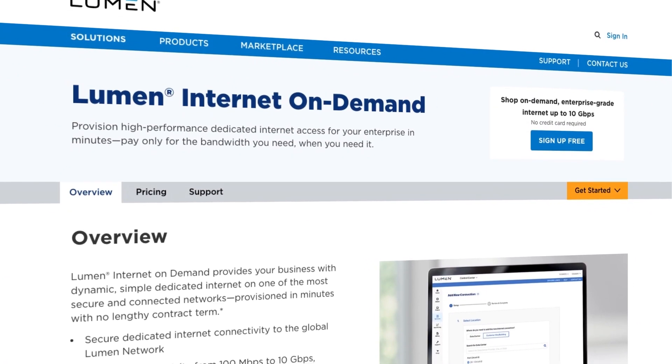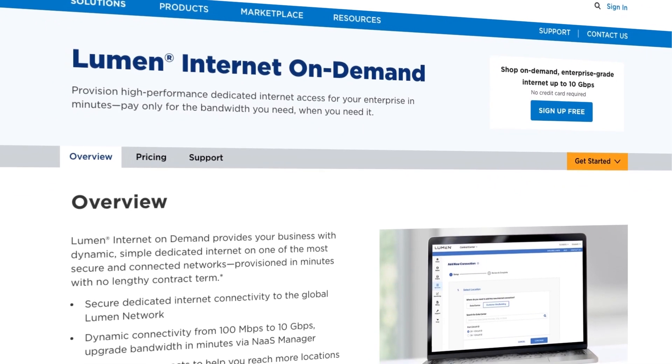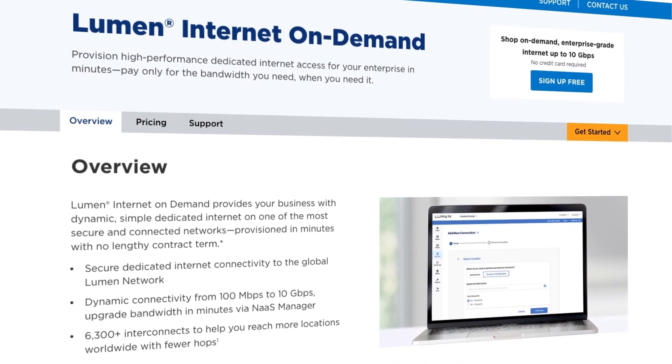Hi, I'm Andrew Dugan, Chief Technology Officer at Lumen. I'm excited to announce that Lumen is introducing a new way for businesses to buy, use, and manage their networking services. Lumen Internet on Demand is here, and it's our first offering as a part of our Network-as-a-Service platform.